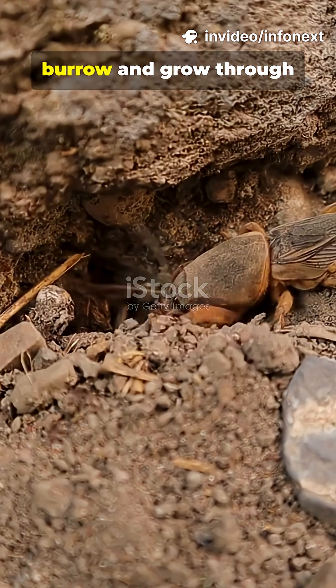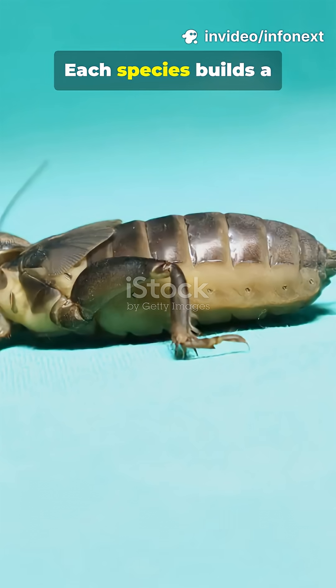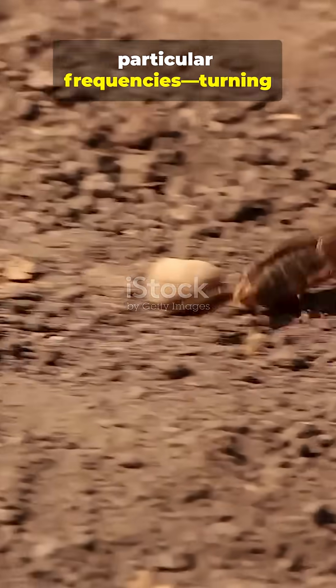Young nymphs hatch inside the burrow and grow through several molts before emerging as adults. Each species builds a characteristic burrow layout — sound chambers, funnels, and exits that boost particular frequencies.